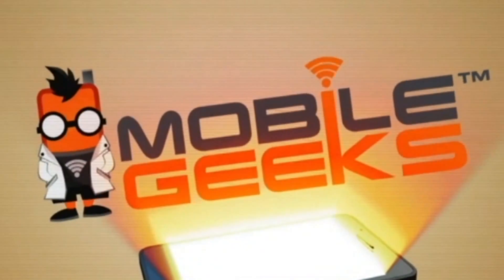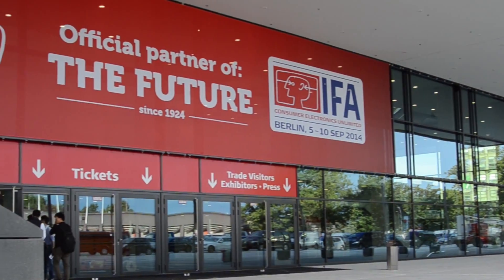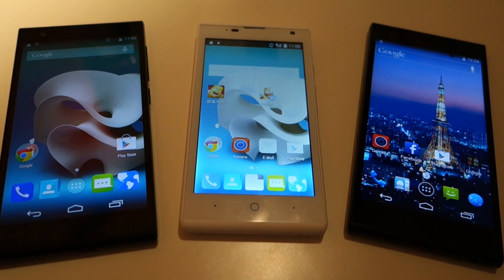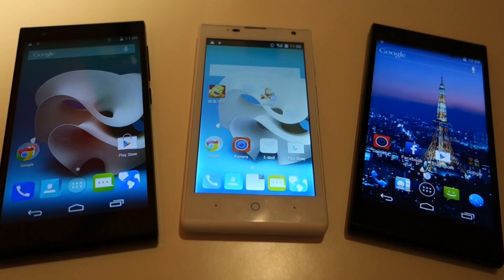Mobile Geeks coverage of IFA 2014 is powered by Asus and Mercedes-Benz. Hi there, this is Stu from Mobile Geeks and we're at the ZTE product launch at IFA 2014 here in Berlin.